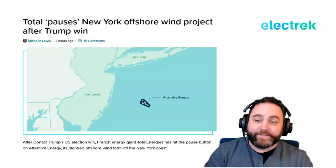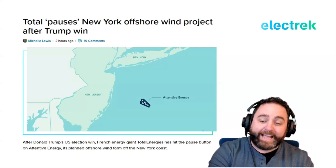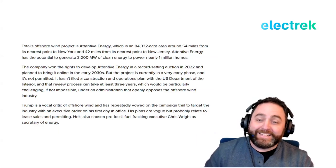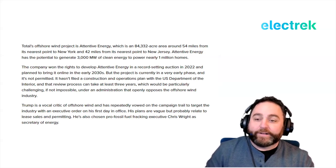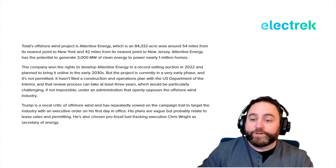In light of the recent election, TotalEnergies is pausing its New York offshore wind project after Trump's win. The project, called Attentive Energy, covers an 84,332-acre area 54 miles from New York and 42 miles from New Jersey. It has the potential to generate 3,000 megawatts of clean energy and power nearly 1 million homes. TotalEnergies won the rights in a record-setting 2022 auction, with plans to bring it online in the early 2030s.